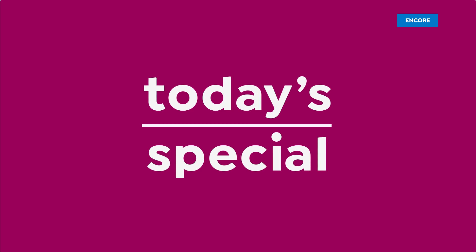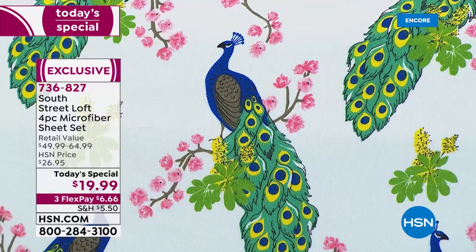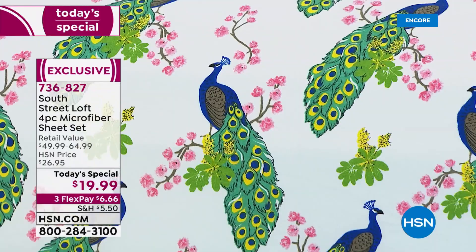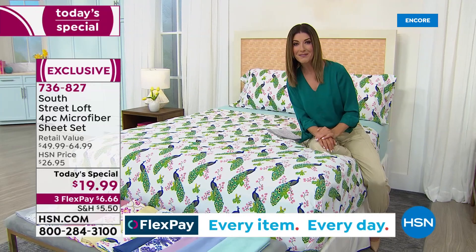Welcome in! Isn't this like the cutest bold print you've ever seen? These are peacocks — you're going to be sleeping like the kings and queens of Europe. You could be sleeping on peacocks or eucalyptus leaves, or maybe you're going to fall in love with those beautiful lotus flowers. We have brand new bold prints, incredible new colors, and for one day only — or as long as our quantities last — because this is a very special limited opportunity buy.